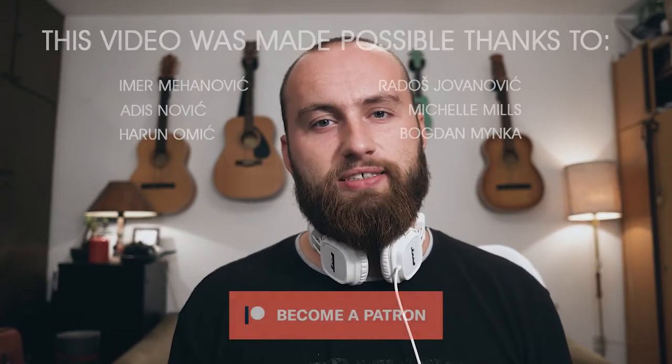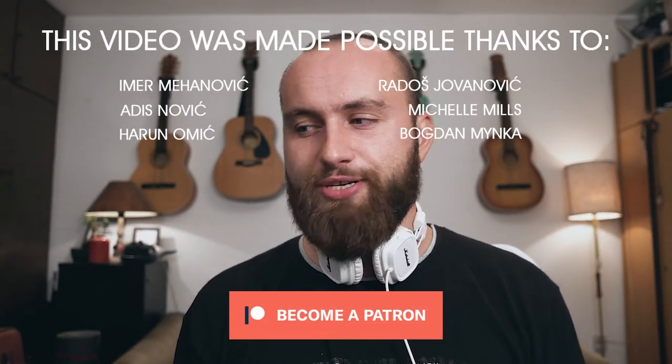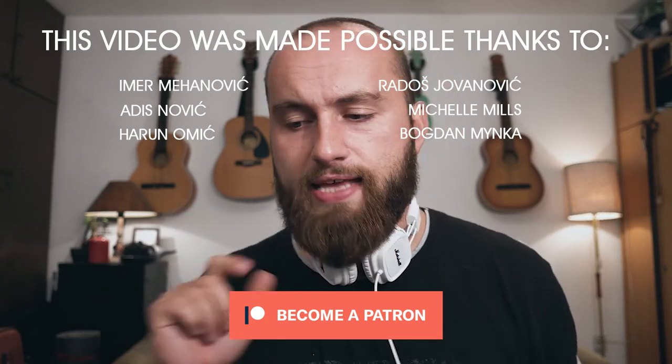If you'll excuse me, I'm going to go and dream of my a7 II. Thank you guys so much for spending your precious time on my videos, and I'll see you guys next week — dreaming of my a7 II.